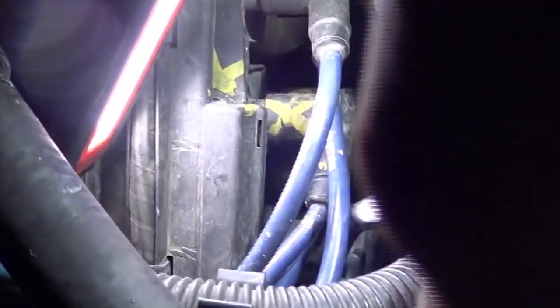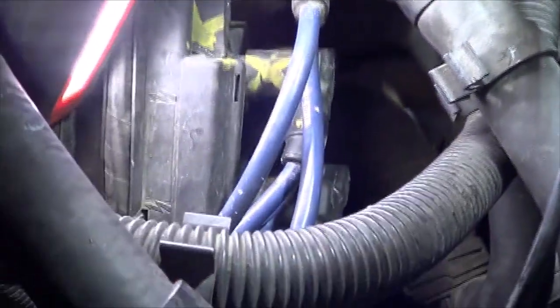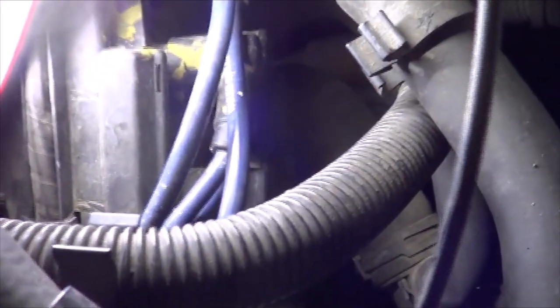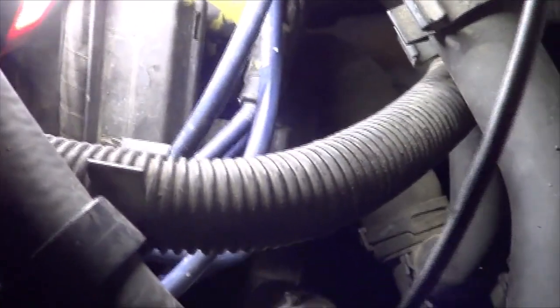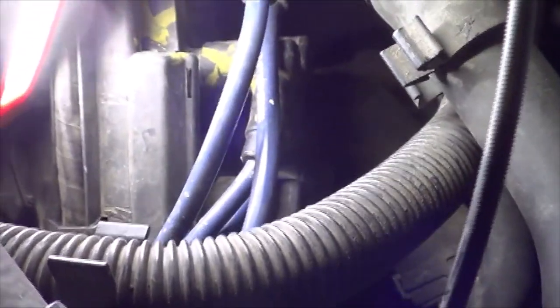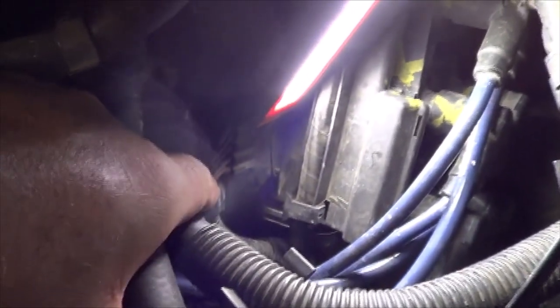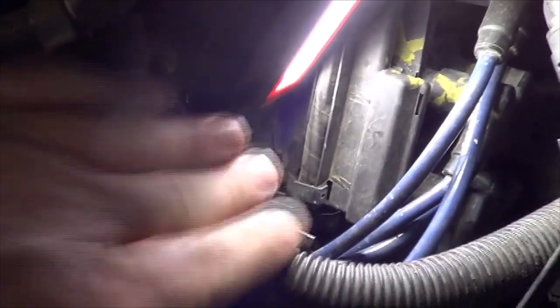No tapping noise where the spark's jumping and no visual sign of spark jumping. Since that's a paired circuit in the waste spark system, we can be pretty confident that the coil has failed for those two cylinders. The only problem is we could have a control wire broken to the computer — these are the wires that control the coil. There'll be three control wires for the paired cylinders and then a power and a ground.